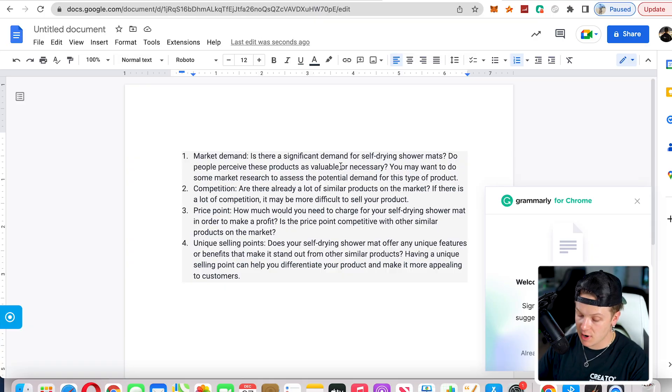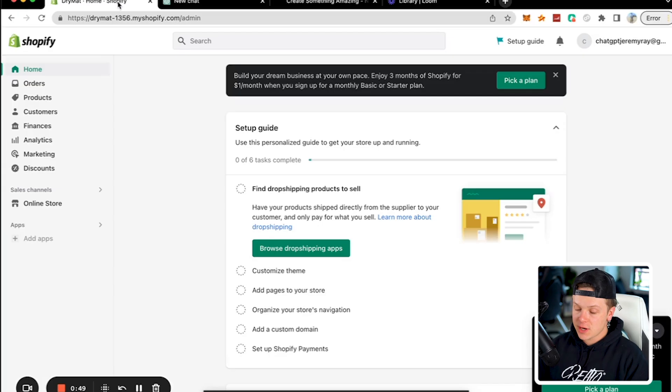Number one — market demand: is there significant demand for self-drying shower mats? Do people perceive these products as valuable or necessary? Well, that TikTok video had hundreds of thousands of likes, so I would say there is definitely a demand.